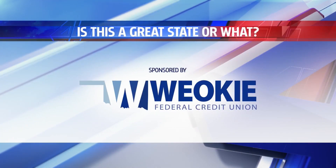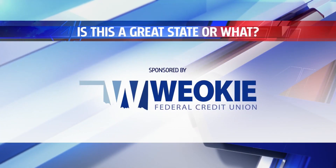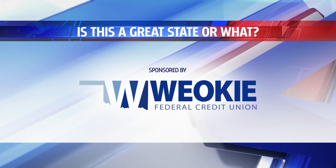Is this a great state or what? Is sponsored by Weoki. We got you, Oklahoma.